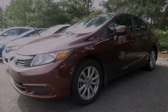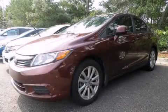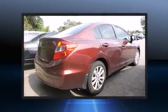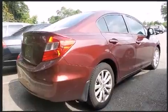Introducing the 2012 Honda Civic. This four-door, five-passenger sedan still has fewer than 40,000 miles. It features an automatic transmission, front-wheel drive, and a 1.8-liter four-cylinder engine.